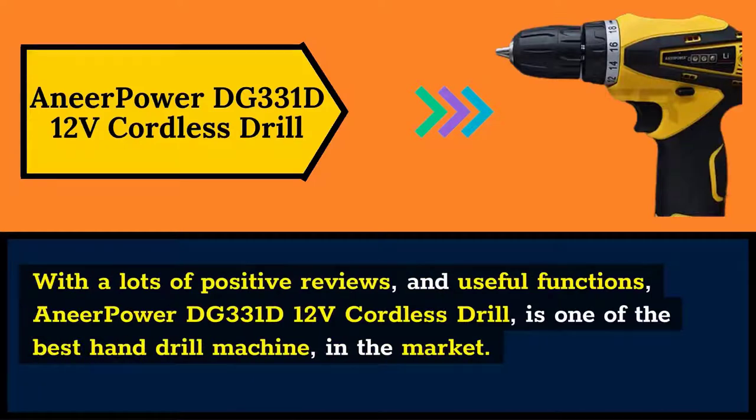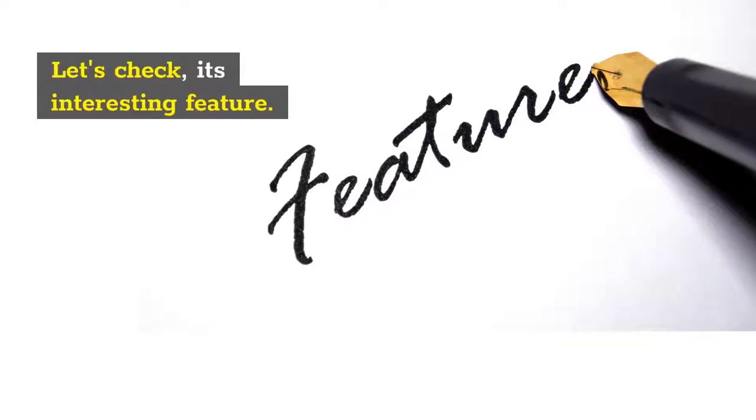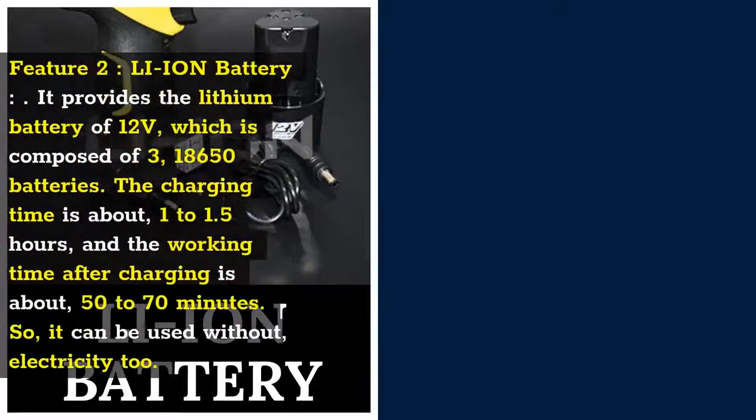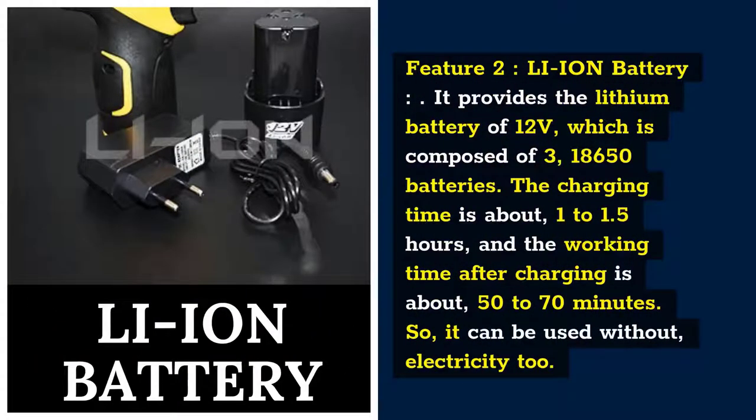With lots of positive reviews and useful functions, the Near-Powered DG331D12V cordless drill is one of the best hand drill machines in the market. Feature 1: 18-to-1 Torque Power. You can adjust the torque according to the situation. There are 1 to 18 torque forces that can be set to avoid drilling damage, drilling through, and so on. The torque setting is very useful for drilling holes in metals, walls, and plastics. Feature 2: Li-Ion Battery. It provides a 12-volt lithium battery composed of three 18650 batteries. Charging time is about 1 to 1.5 hours, and working time after charging is about 50 to 70 minutes, so it can be used without electricity too.